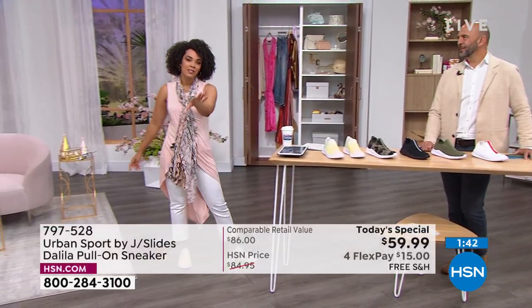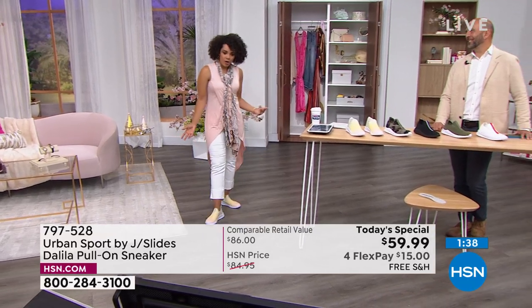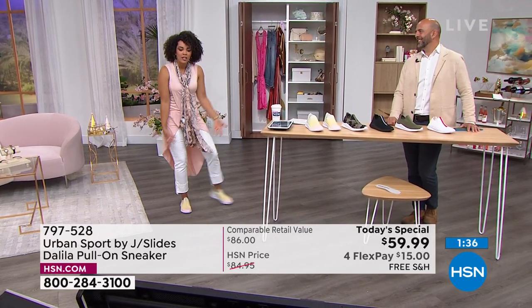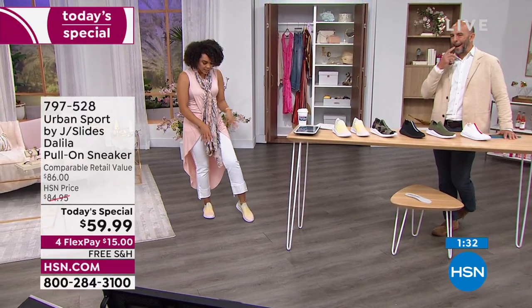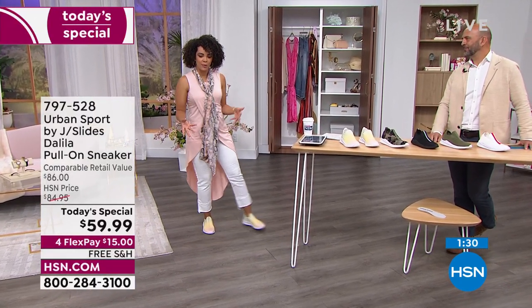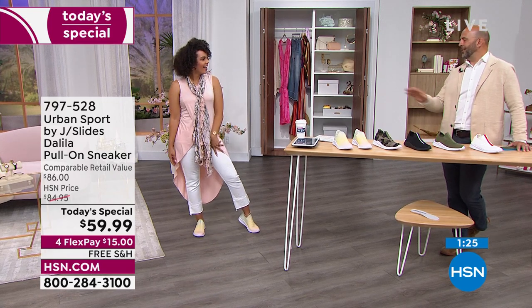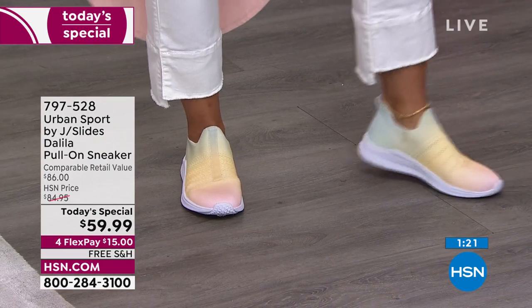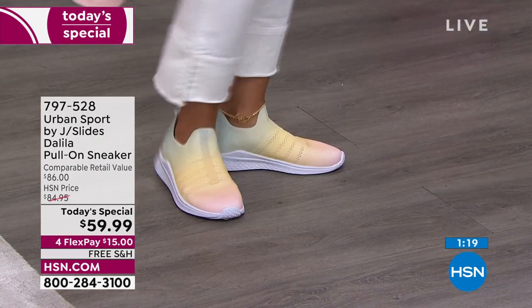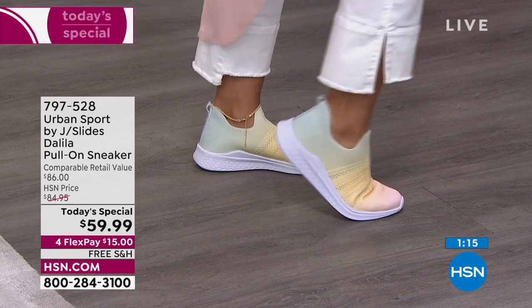It truly is casual elegance with this sneaker — you can really dress it up and dress it down and have fun. Sneakers are so acceptable in everything people are wearing these days — it's just a lifestyle. I think this one is so sleek; there's not a lot of bells and whistles. It's just a real clean-looking sneaker.